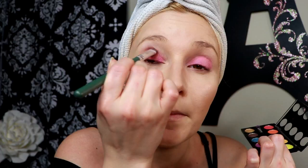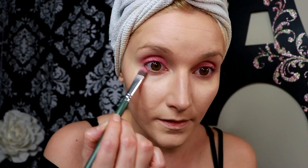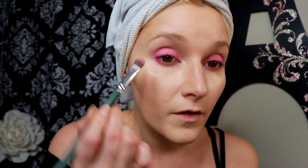Now I'm going in with the LA Colors palette using that same brush, lightly lining my bottom lash line with the pink. I'm barely touching the skin — just patting and dragging it over from the outer lash line to the inner.